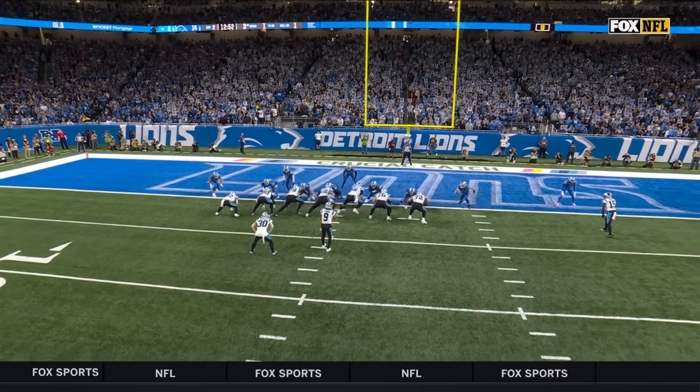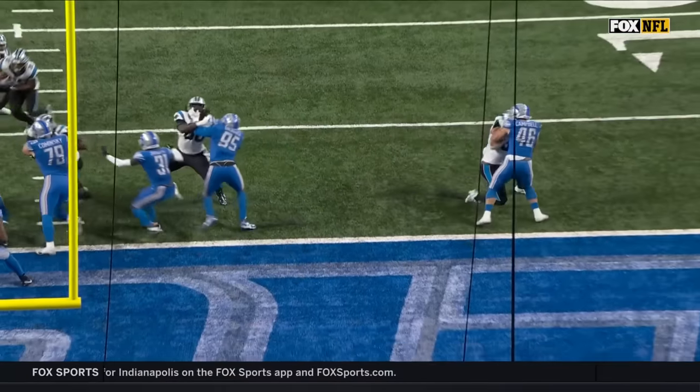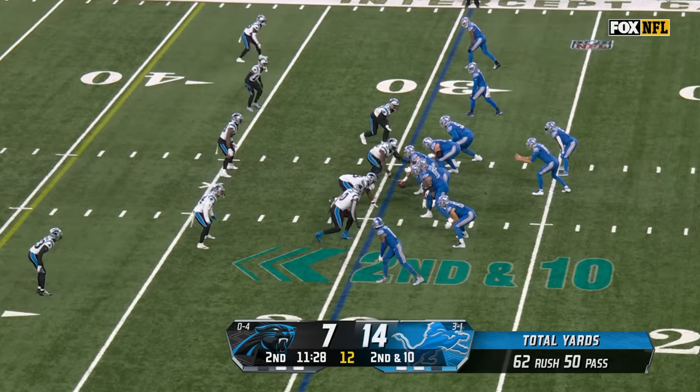Jack Campbell shows a little bit of run blocking, throws him to the side, now he's inside leveraged — easy throwing lane for Bryce Young. That's right, started at their own 25-yard line, initial touchdown.